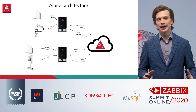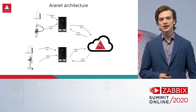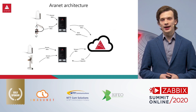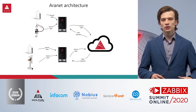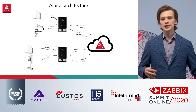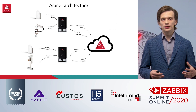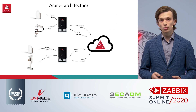Looking globally at the Aronet architecture: sensors send data to the base station as shown before, and then several base stations can be aggregated into a cloud solution. The cloud solution takes data from several base stations and allows you to access the data from anywhere you want.